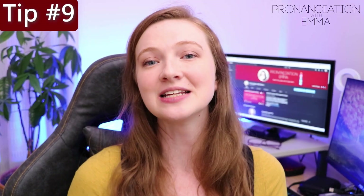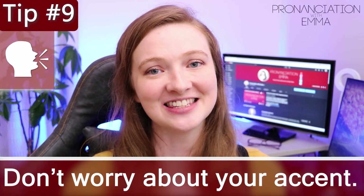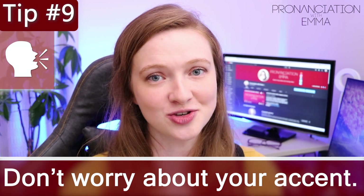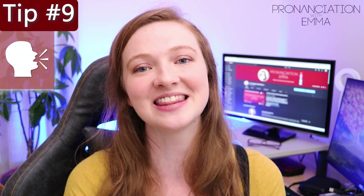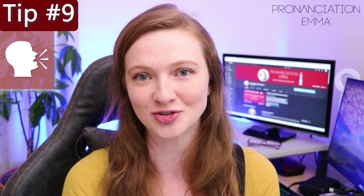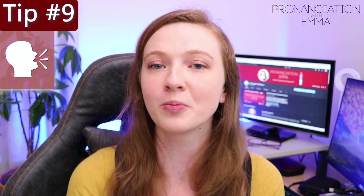Number nine is very important and it worries a lot of learners: do not worry about your accent in the exam. Instead, think about improving your pronunciation. Pronunciation is marked in the speaking exam and you will get extra points for using things like connected speech, intonation and stress correctly and naturally. So definitely focus on these areas when wanting to improve your pronunciation, and don't worry about your accent.